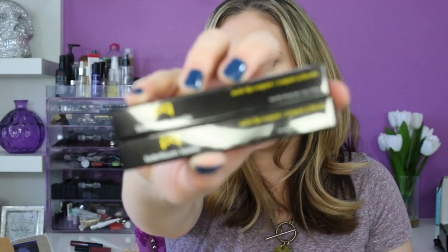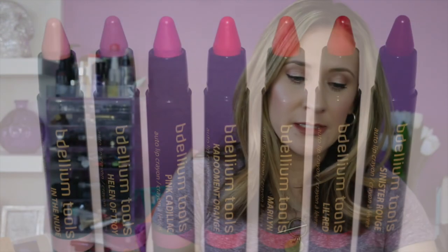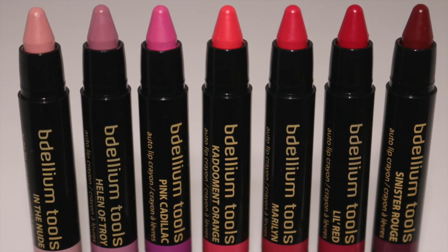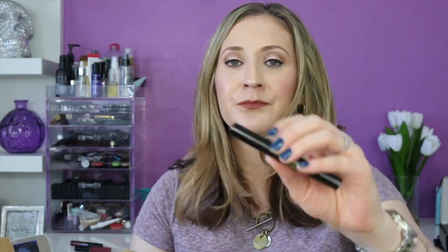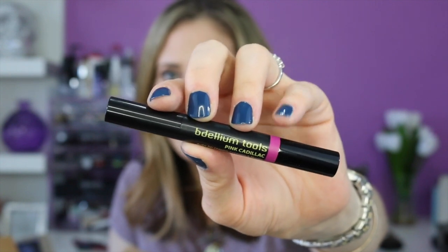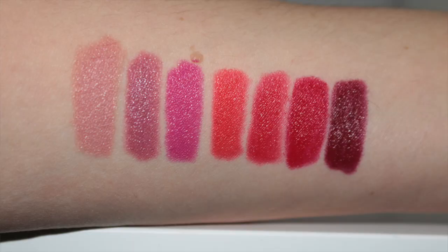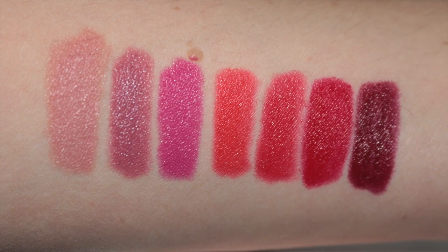Bdellium Tools sent me their Auto Lip Crayons. I did swatch them and take pictures, so I'll insert those instead of swatching live to keep the video from getting too long. They come in nice packaging — twist-up crayons with the color visible on the side. I like that they're small, making it easier to outline lips. The formula is much better than I expected — very pigmented with really good color payoff. I'll do a separate lip swatch video for these.